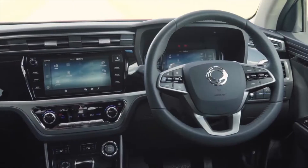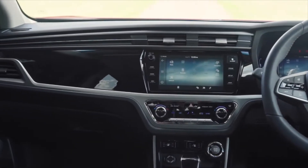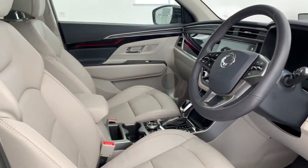At Ssangyong we understand that it's what's on the inside that matters. That's why we've gone above and beyond to craft a high quality interior that is both comfortable and appealing. The new Corando features a brand new fully integrated wrap-around design that boasts generous amounts of shoulder and headroom for the driver and passengers, as well as some amazing tech. These ergonomically designed seats ensure maximum comfort and safety on those long journeys.